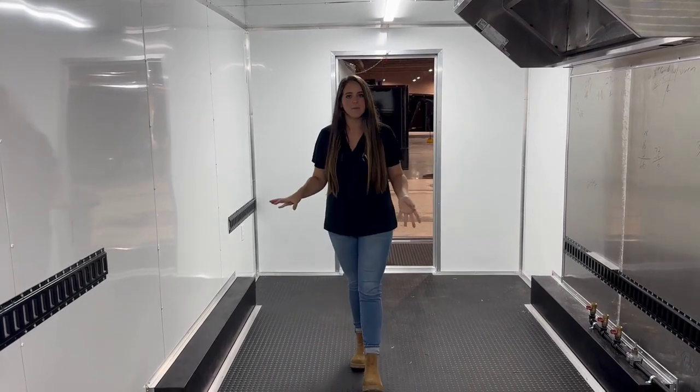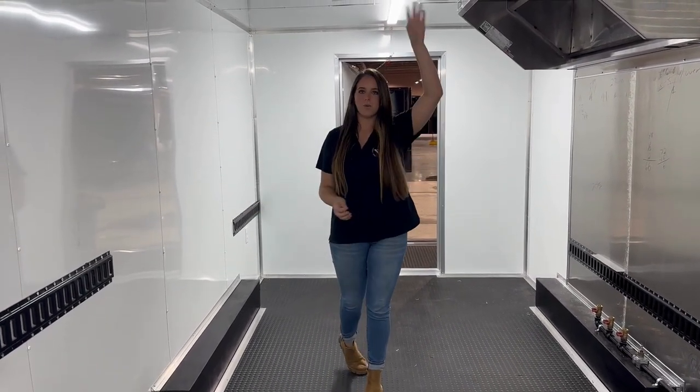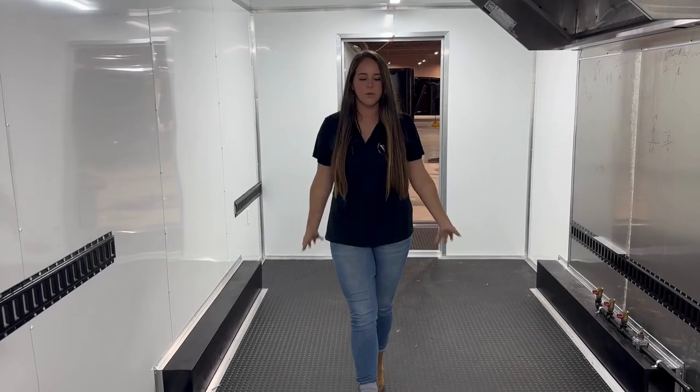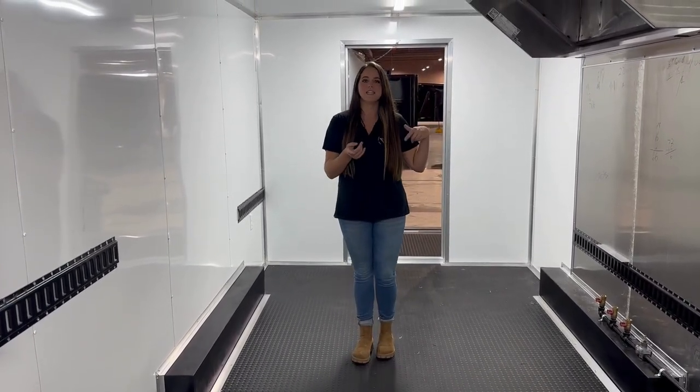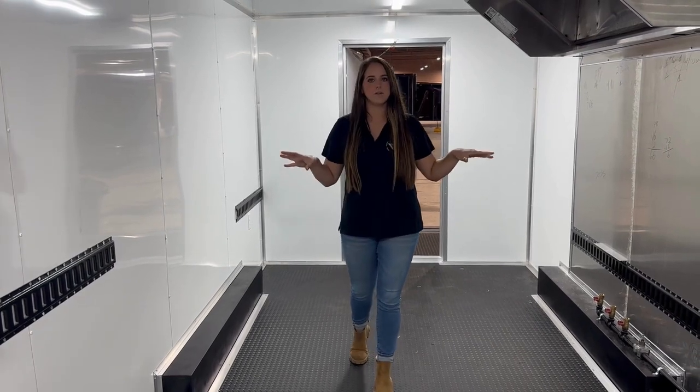This one is going to have our finished interior package, which will be the white metal walls, the white metal ceiling, as well as the rubberized tread plate flooring. It will also come with our electrical package, which includes two four-foot LED lights and multiple outlets throughout the trailer.